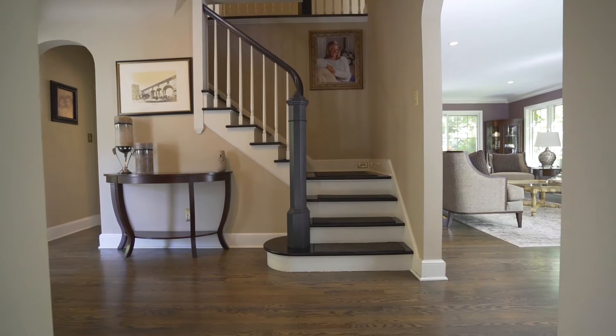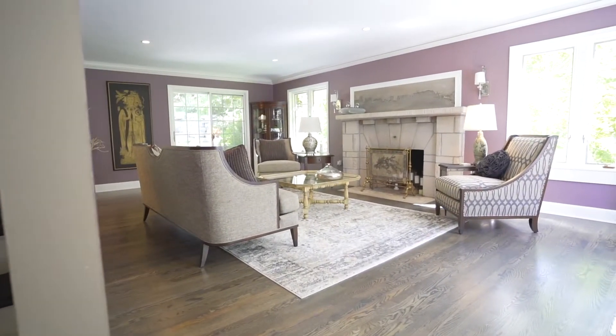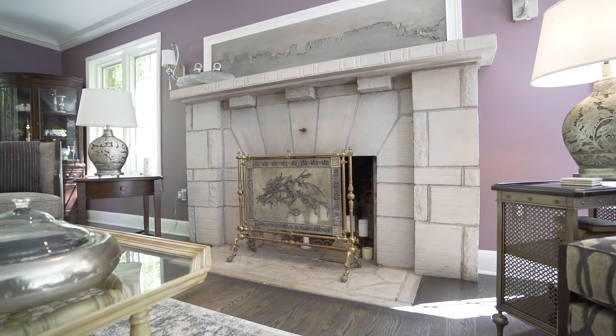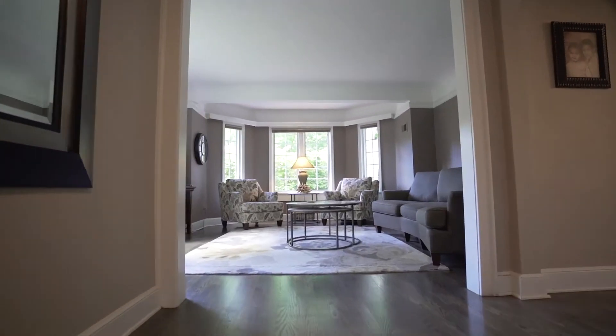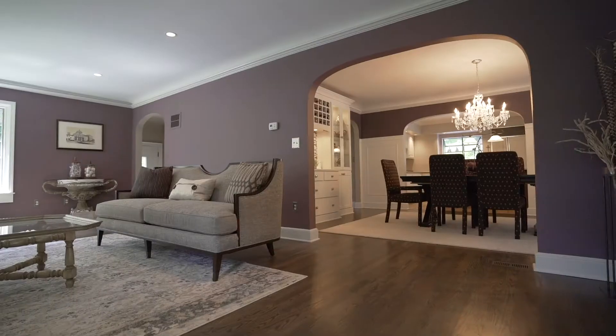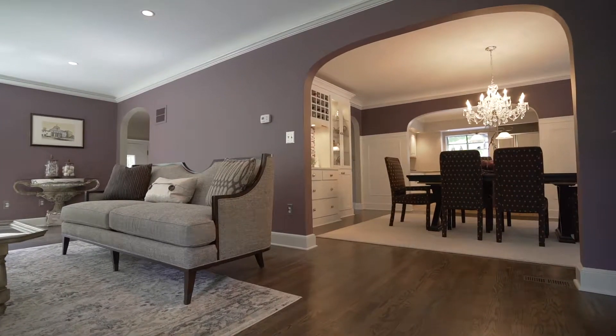It features three bedrooms, three full bathrooms, and two half bathrooms with just over 3,000 square feet of living space. The main floor of this home is a traditional layout, with some wonderful modern updates done to it by the current owners. These stunning arches were expanded to offer better flow and sight lines from the living room, dining room, and into the kitchen.